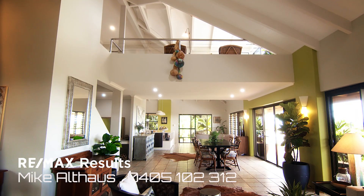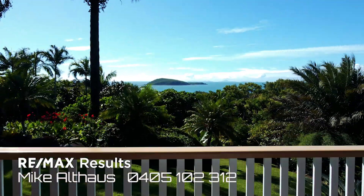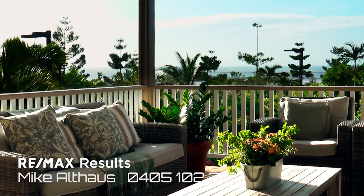The home is architecturally designed, it's six bedrooms — you have to see it. It's colonial with a plantation-type setting, with beautiful big verandas and pergolas at the end.